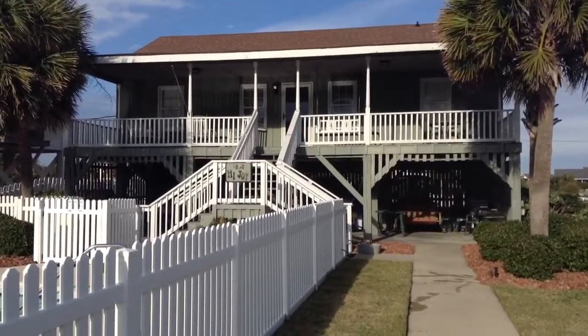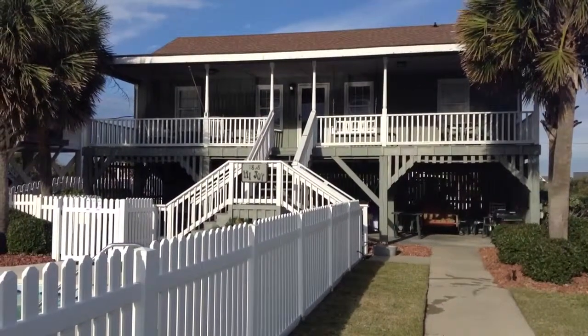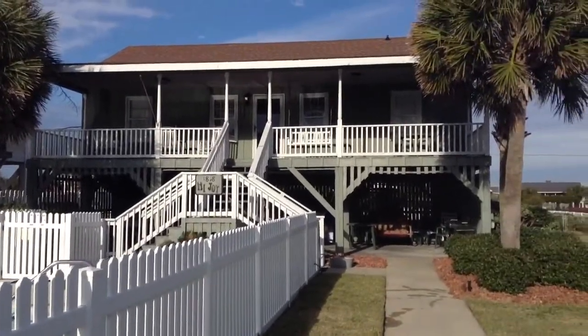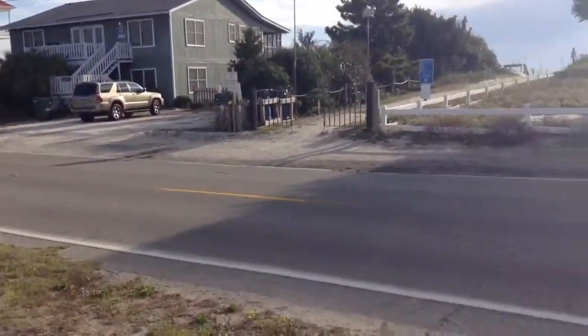Alright guys, this is 1898 South Waccamaw, Garden City. I'm just going to show you that it's all about location. We are getting ready to step out of my property toward the ocean and show you how close it really is.